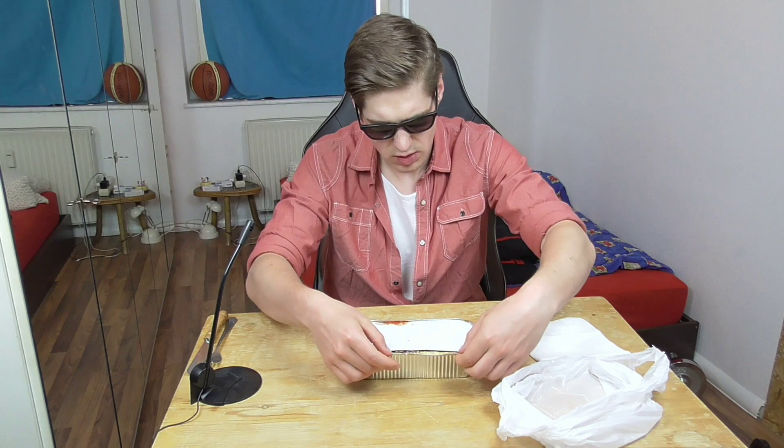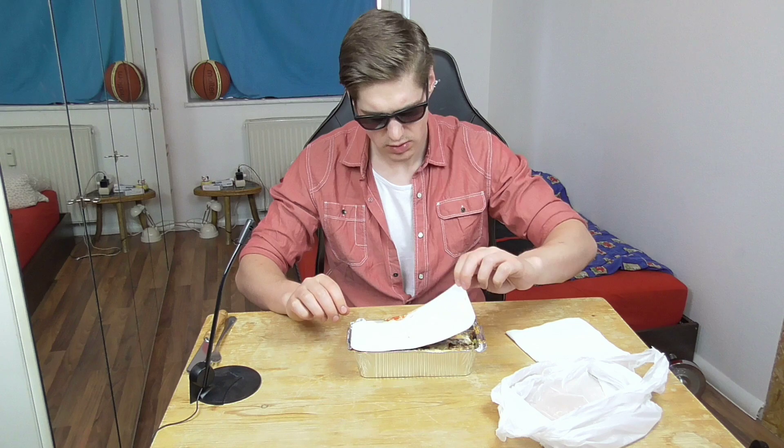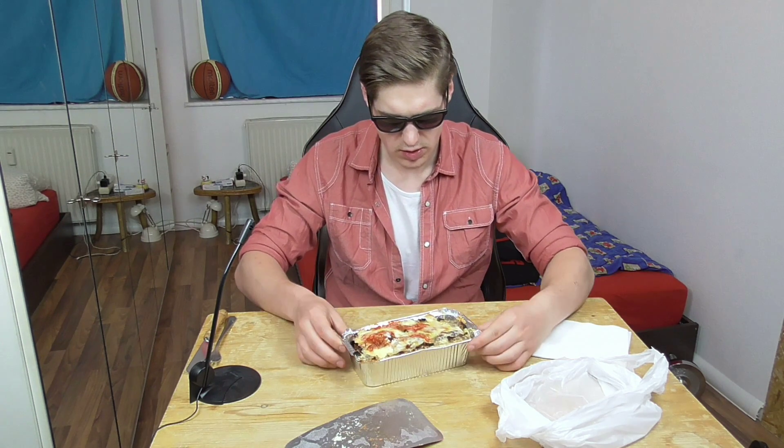I saw that he put fries in it, so this might be interesting. This is how it looks: we have not just garlic sauce, we have chili sauce and garlic sauce. He made a layer of meat in it, then fries, then meat again, and then again sauce and cheese, and then he put it in the oven.